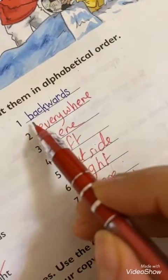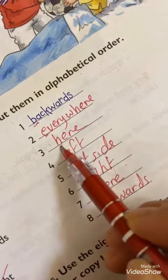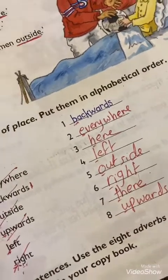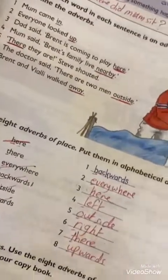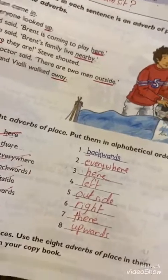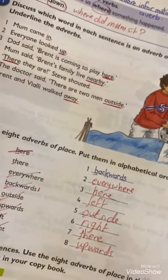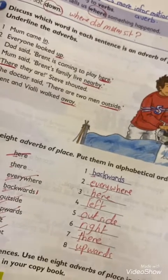The correct order is: b, e, h, l, o, r, t, u. Please answer with me. Page 121 in your language book — send me your answers to check. Thank you so much.